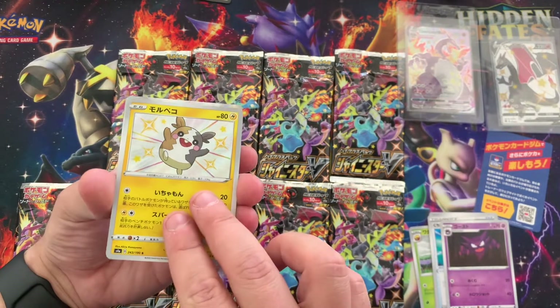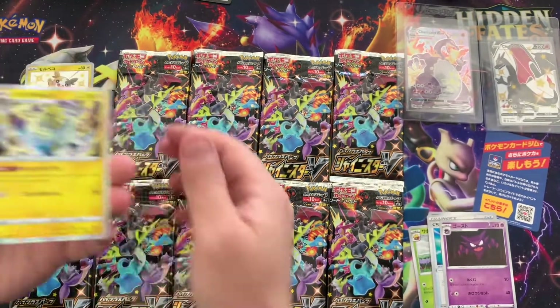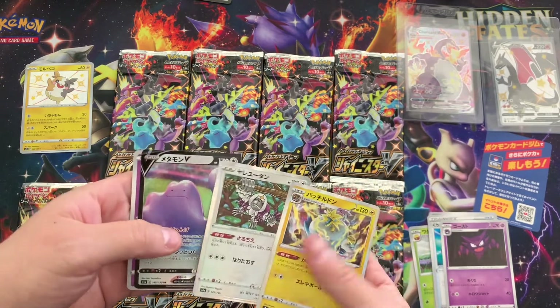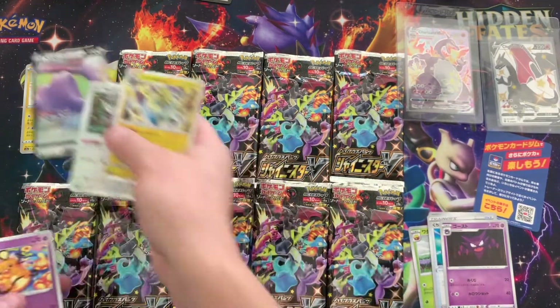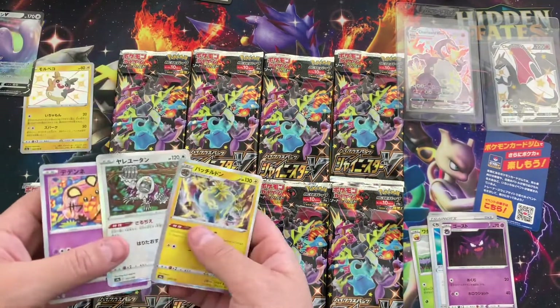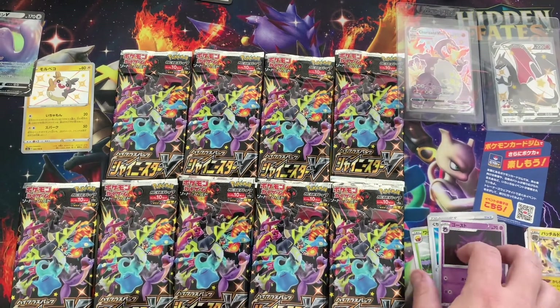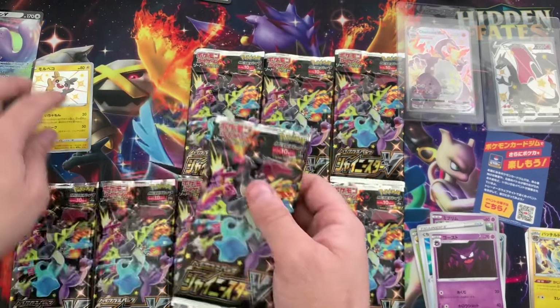Morpeko in the first — ooh, shiny Morpeko. We'll take it. Oh, and a V — so you have three hits. A lot of people like the Ditto. It's just a cool Pokémon, it's a Gen One. It's never been shiny until now. Plus it's the most unique Pokémon.